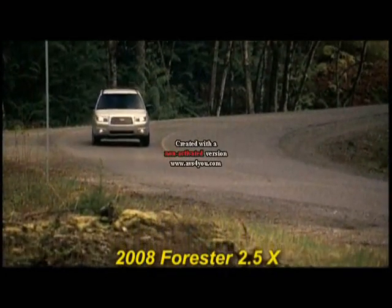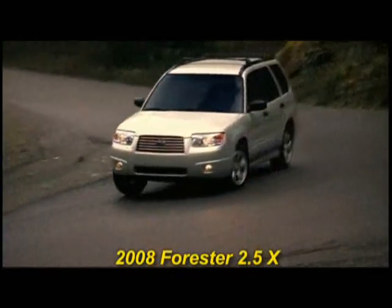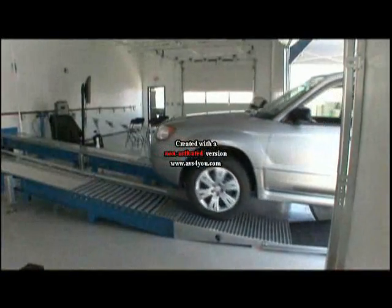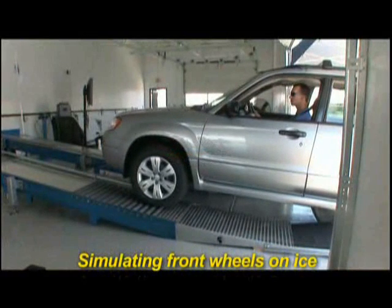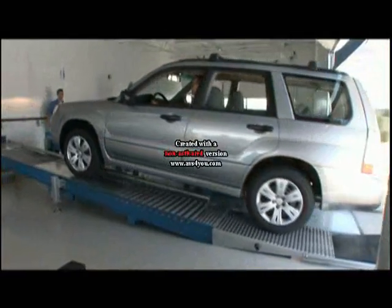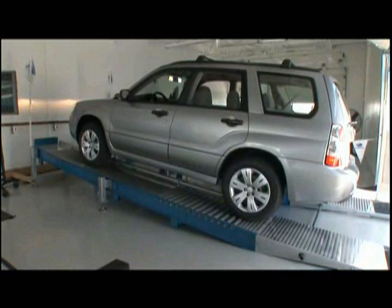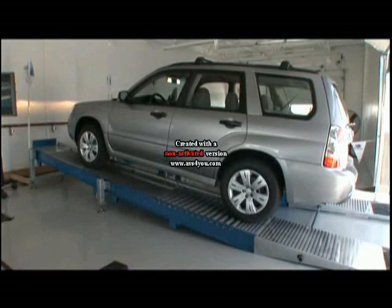Next, let's bring up the 2008 Forester 2.5X. It is equipped with a 4-speed electronic automatic transmission and, as such, has active all-wheel drive. Let's put the Forester through the same evaluation with the front wheels on ice and the rear wheels on the asphalt. See how the Forester climbs? Since the front wheels had no traction, the active all-wheel drive system sensed this loss of traction and sent more power to the rear wheels, thus giving the vehicle power, traction, and forward movement.